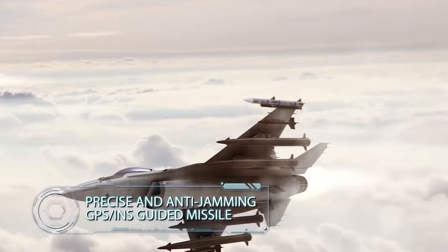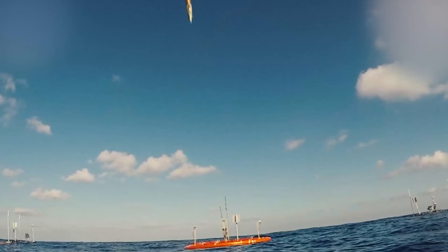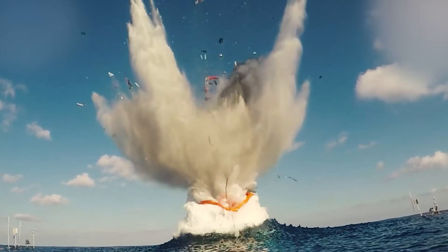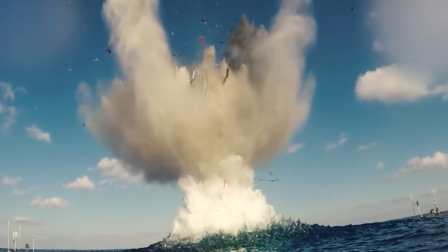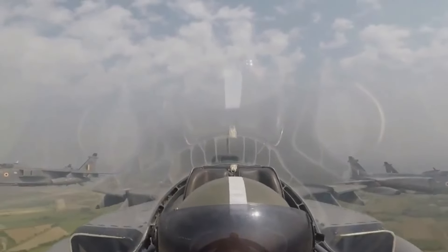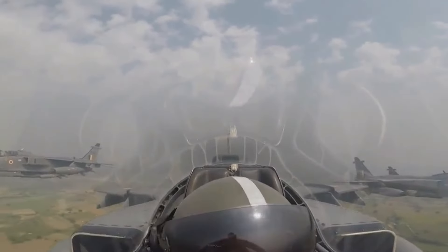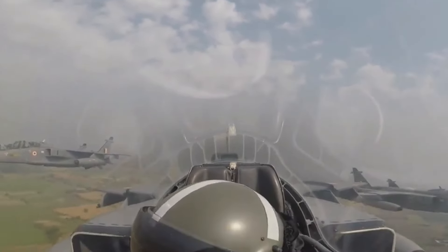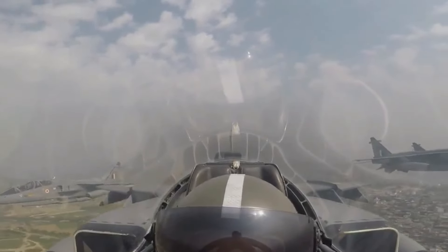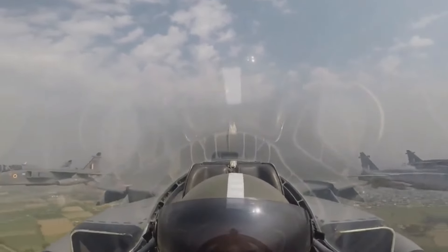In recent news, the IAF's Jaguar has been integrated with the Rampage missile — a long-range, supersonic, air-to-ground, seekerless precision-strike missile developed by Israel Aerospace Industries and Israeli Military Industries Systems. It is designed for missions aimed at destroying high-quality, well-protected targets, such as communication and command centers, Air Force bases, maintenance centers, and infrastructure.